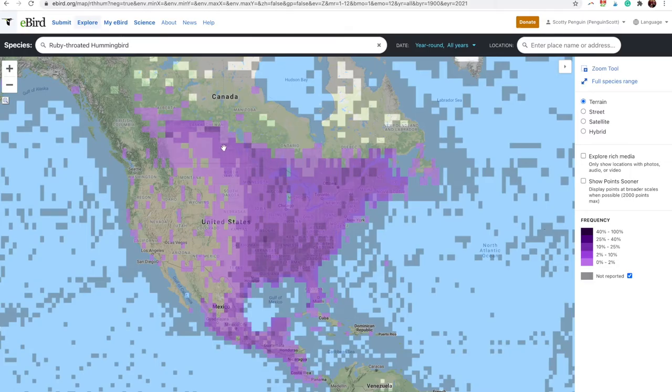They migrate northward in the spring to spend the summers here to breed, and usually during September and October they are migrating south back to Central America to spend the winter.